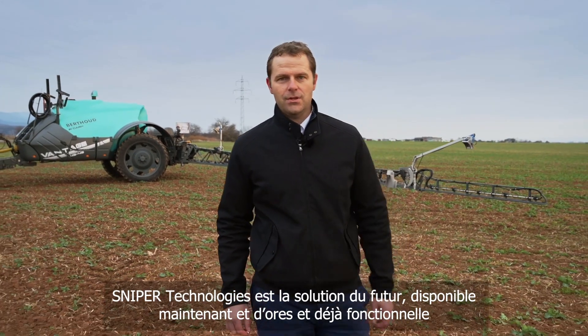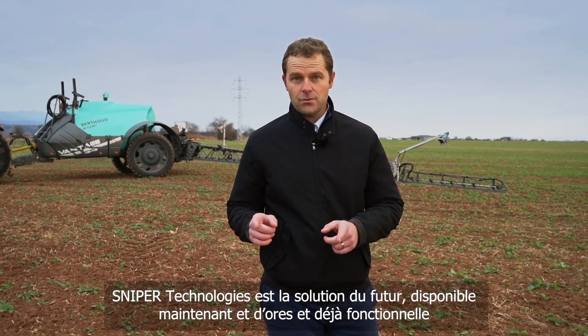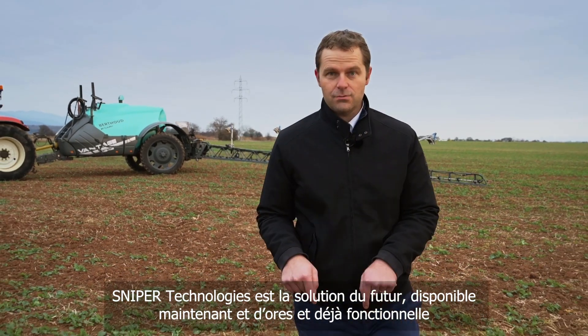The Sniper technology is the technology of the future, but it's available now and it's working today.